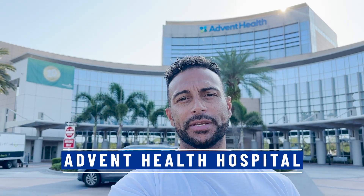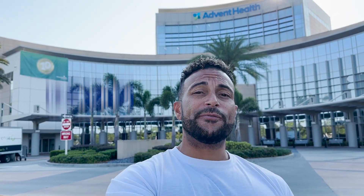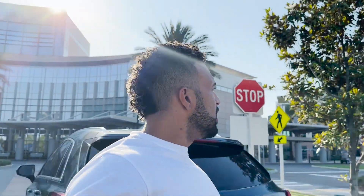Let's start our Wesley Chapel tour with the Advent Health facility — a fairly brand new 52-acre state-of-the-art facility with all the advanced medical technology you could want in a hospital. This campus is pretty huge. Over here, this building is the Moffitt Cancer Center — Moffitt has cancer centers spread out through America, and they have their own facility here in Wesley Chapel. That alone is a 28,000 square foot facility that offers all the comprehensive Moffitt care you could want.